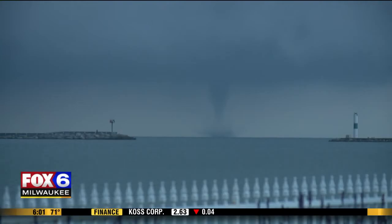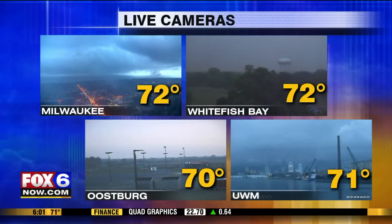Typically waterspouts don't cause much damage — maybe to boats and things like that. But as they come on shore, if this one is actually heading that way, they rapidly dissipate and really don't cause many problems. It is a really interesting image as we take a look at that live, and we'll keep an eye on it this morning and see how that plays out.